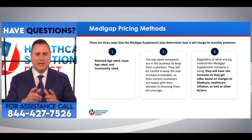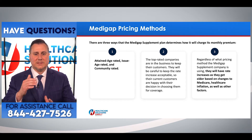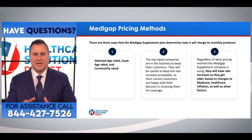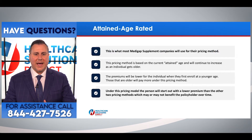When thinking about these three pricing methods, keep in mind that the top-rated companies are in the business to keep their customers. They'll be very careful to keep rate increases acceptable so their current customers are happy. Regardless of what pricing method the Medigap supplement company is using, they will all have rate increases as someone gets older, based on changes to Medicare, healthcare inflation, and other factors.